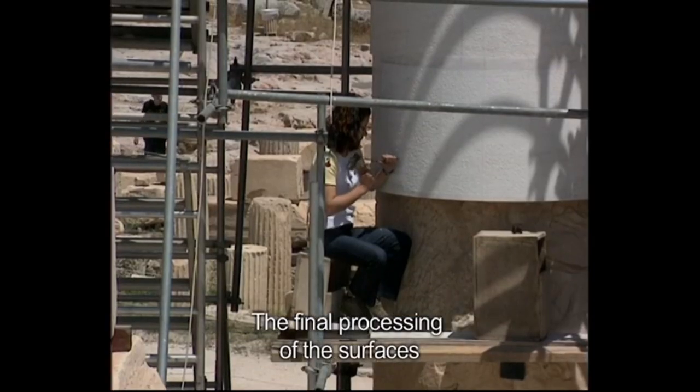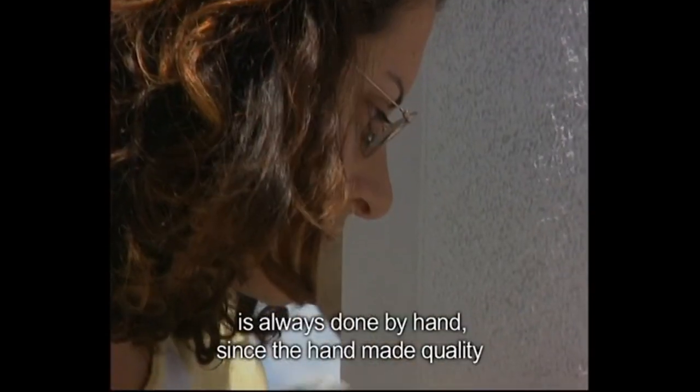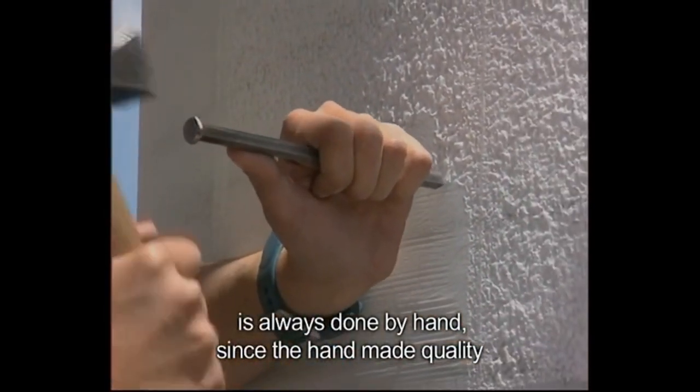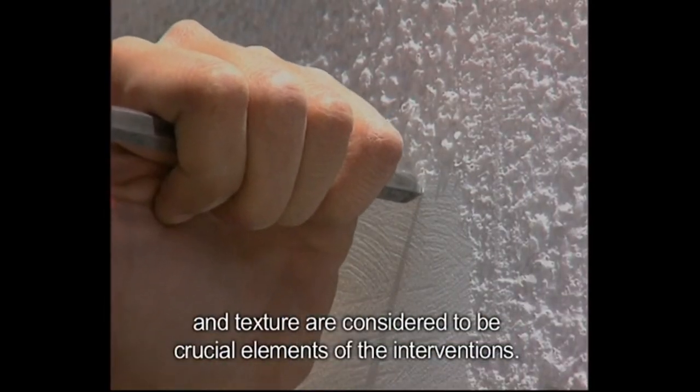It wasn't just roughly getting them together, gluing it, and putting some plaster in the middle. These stones were fitted with high, high precision. Even with a steel tool versus a stone tool, it's very slow, patient work. You can see the broken part in the middle where the workers are working on it.